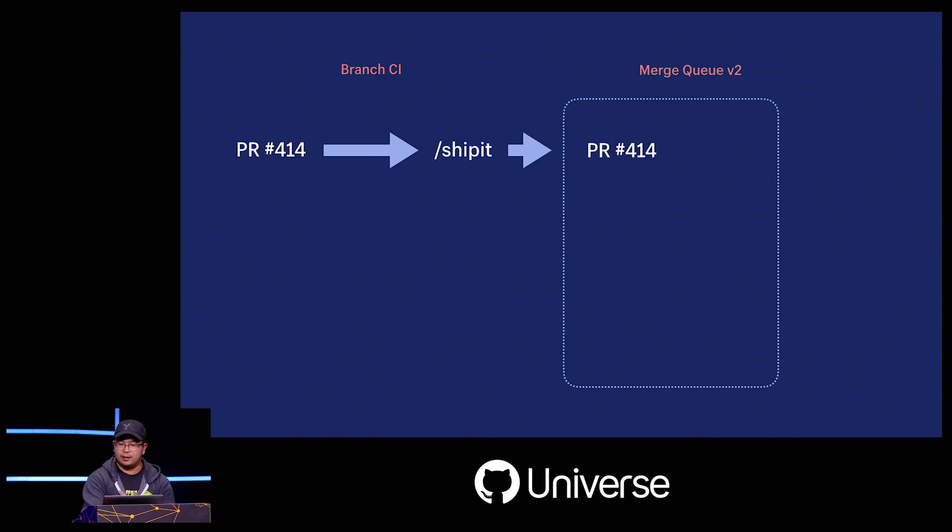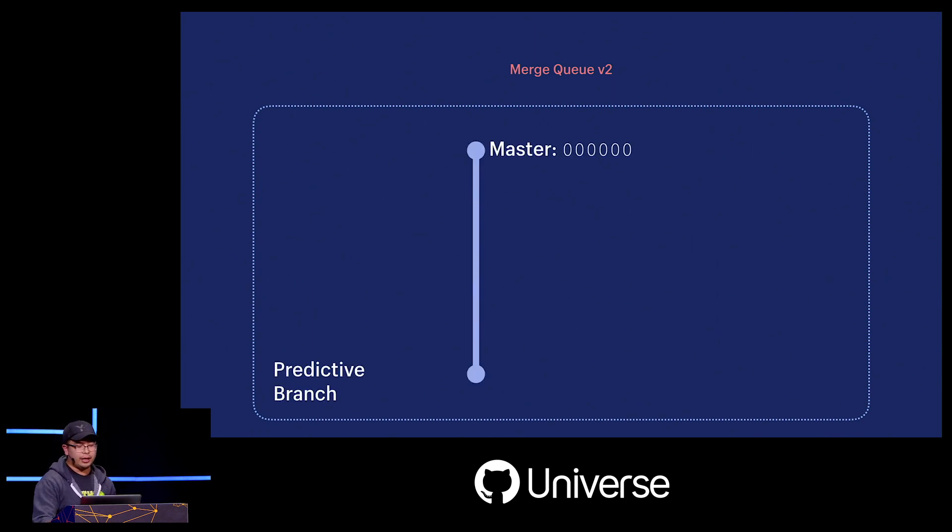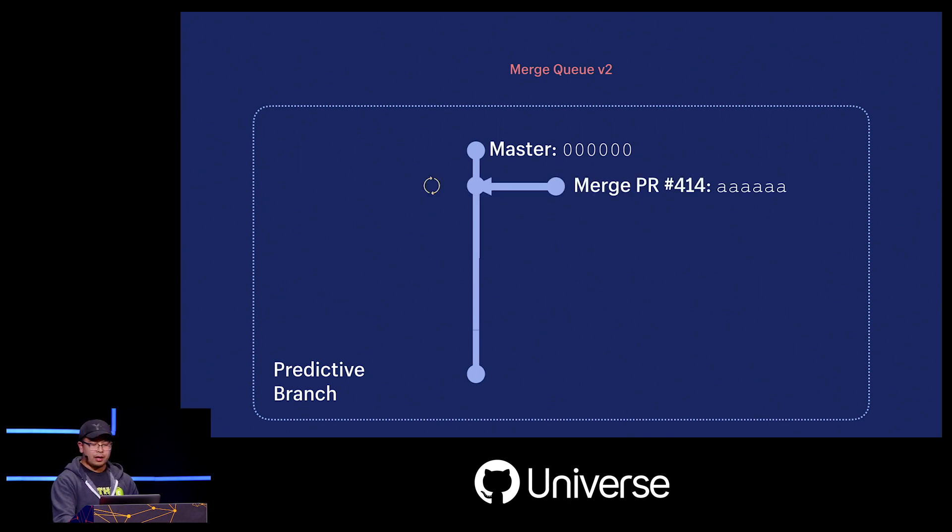Our new pipeline now looks like this: slash ship-it adds a PR to our new merge queue, and we're also doing something smart with the internals of the queue. Inside the second merge queue, we've created something called a predictive branch — a kind of virtual candidate for what master could be. We base this off the current master and save it in GitHub as a branch. As pull requests get added to the queue, we create merge commits on this predictive branch using the merge branch GraphQL mutation for those pull requests.